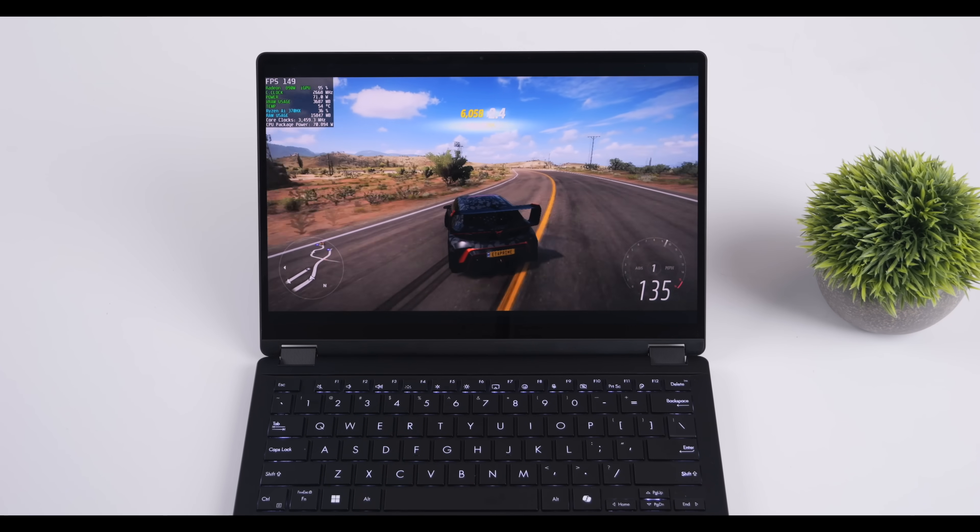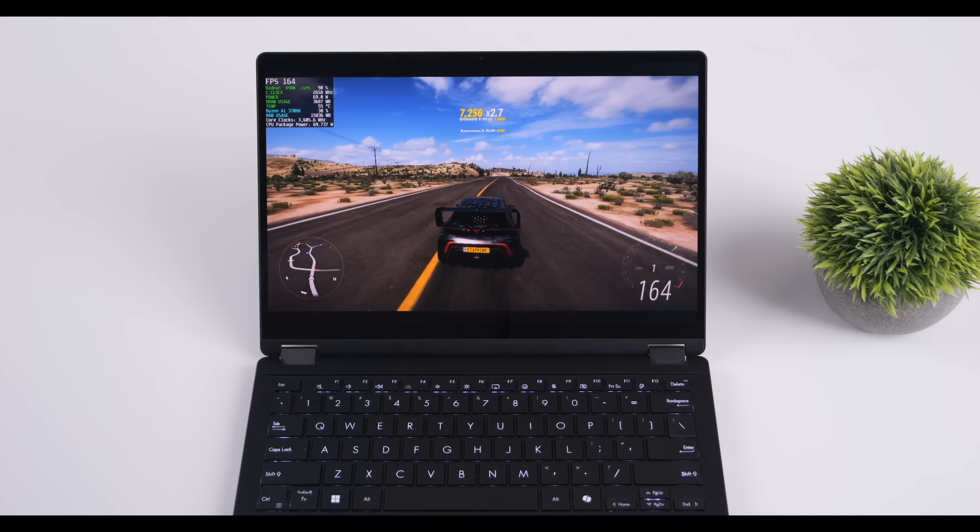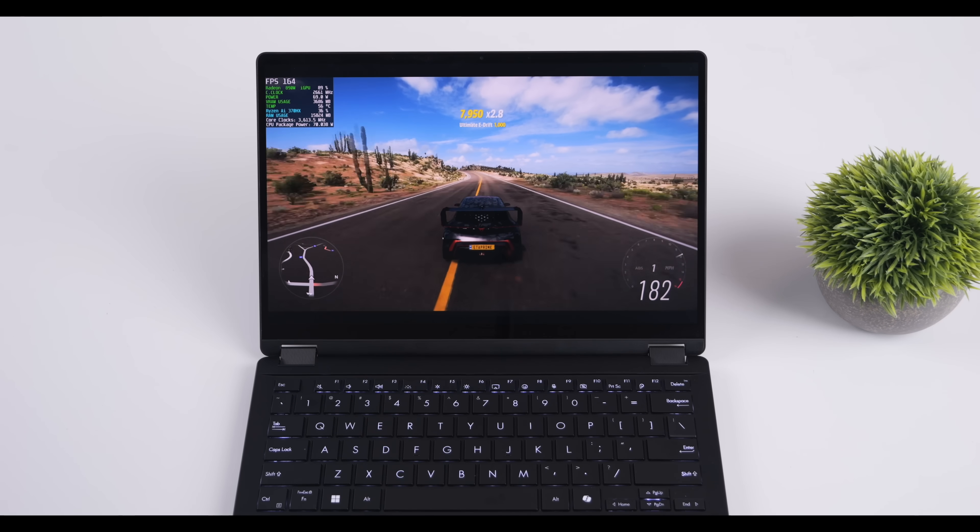What's going on everybody? It's ETA Prime back here again. Today we're going to be testing out AMD's most powerful iGPU to date, the Radeon 890M.